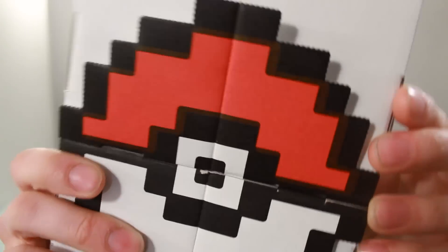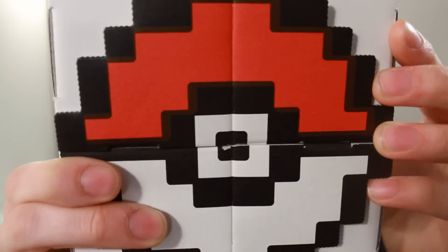Hello and welcome to another Nihongo Gamer video. Today we're going to be looking at the mystery Pokemon box. What could possibly be inside this box?